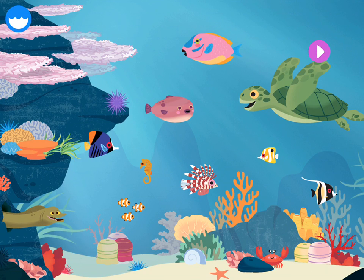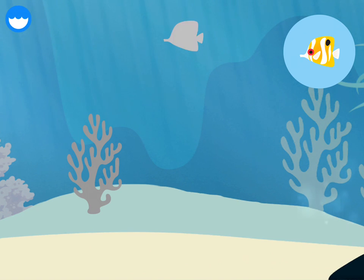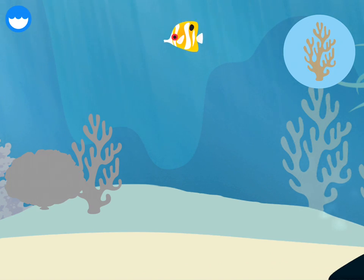The reef is a very important ocean ecosystem close to the surface. It is made of many types of corals and home to lots of other animals. Let's build a reef!